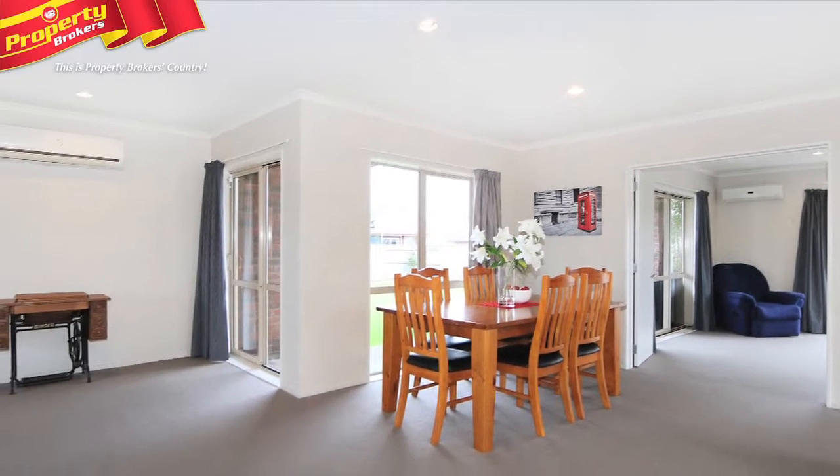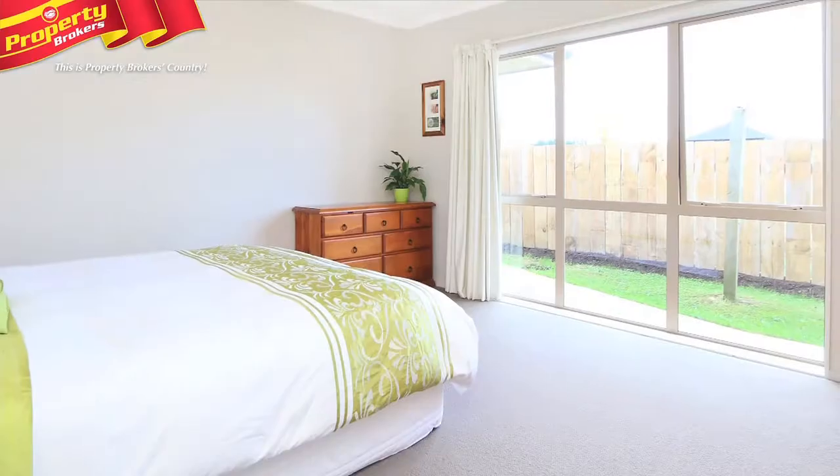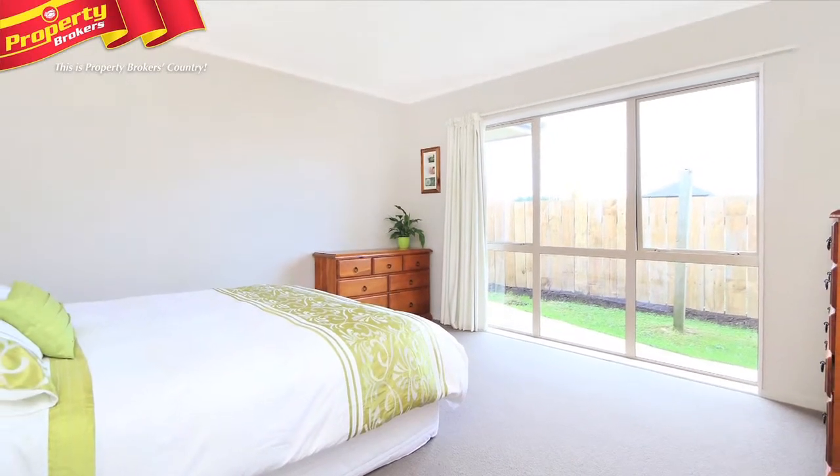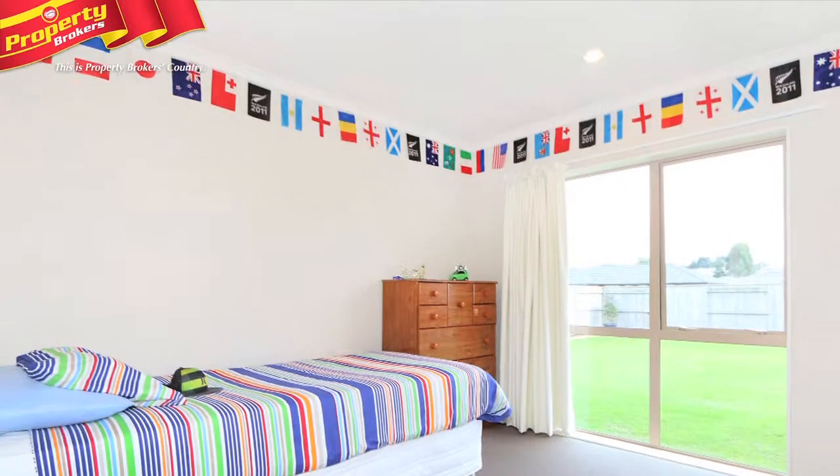Neutral tones throughout welcome you into this immaculate property, and a clever design of the floor area allows the master bedroom a real sense of solitude.